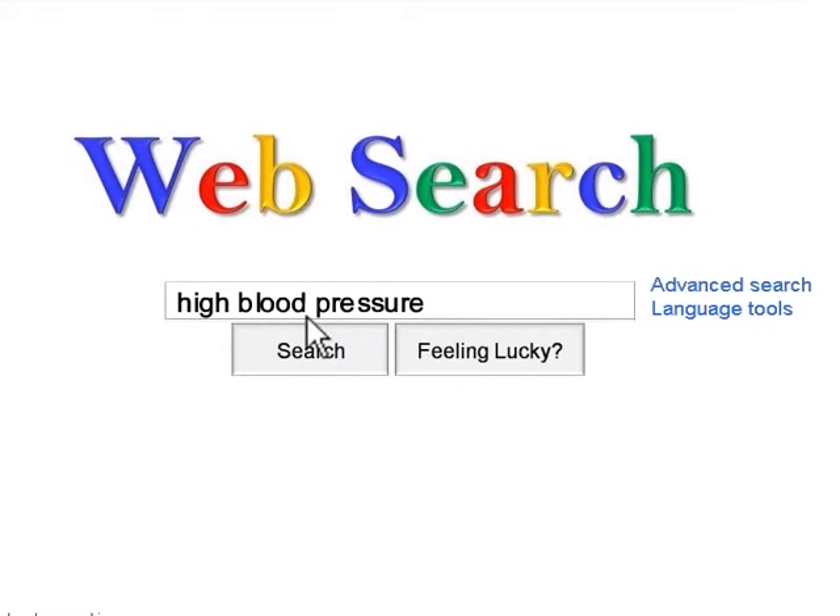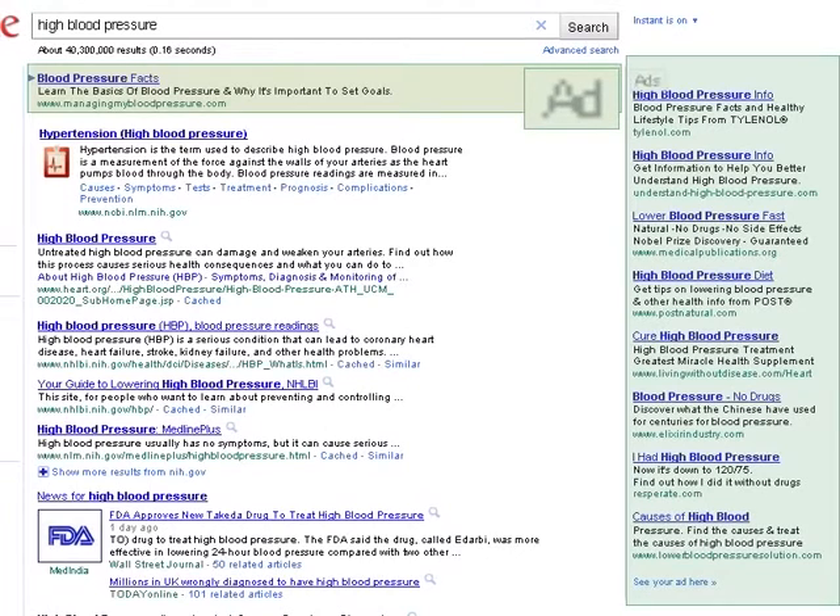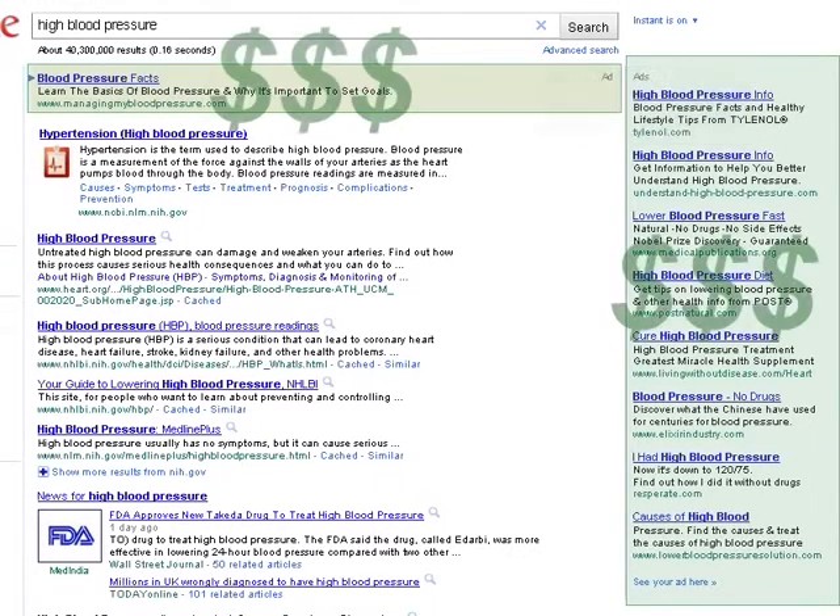When you conduct a web search, your results will be a combination of websites from lots of different domains. The first few results are typically ads. Most search engines place ads in prominent places. Companies and organizations pay search engines money to have their websites located toward the top of the search results and in the ads sections of the results pages.